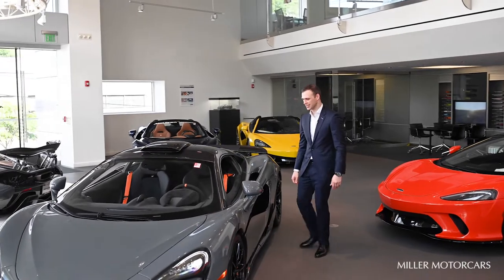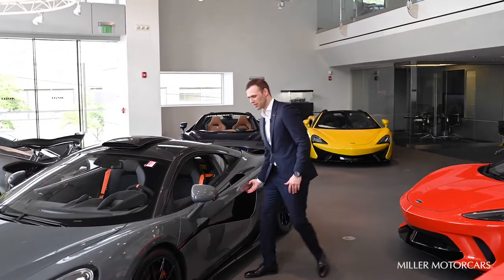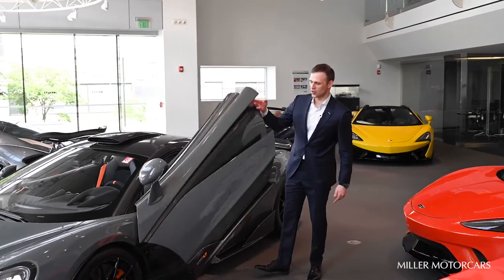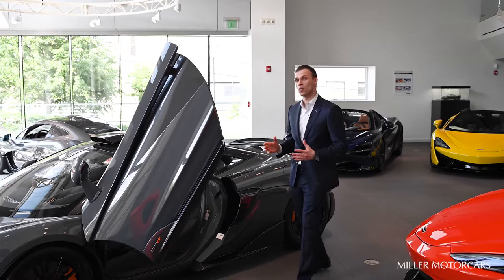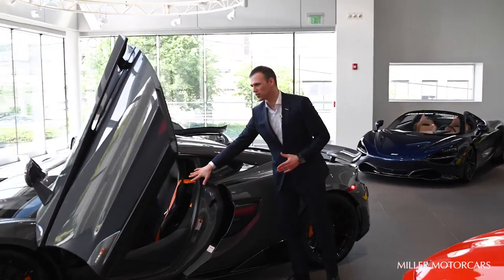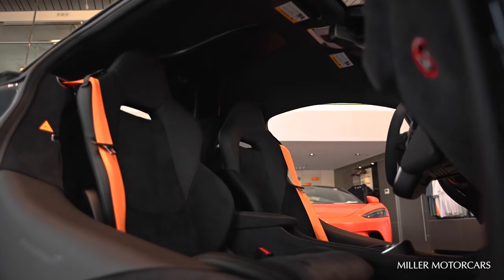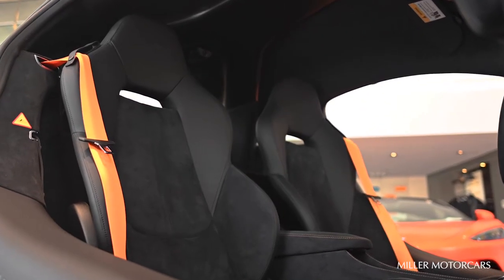Let's take a look at the interior of this special Chicane Effect 600LT. We'll enter through the dihedral door — dihedral doors save weight compared to traditional doors. On the inside you'll find a McLaren designer Alcantara interior, which is much lighter and grippier than a full leather setup.